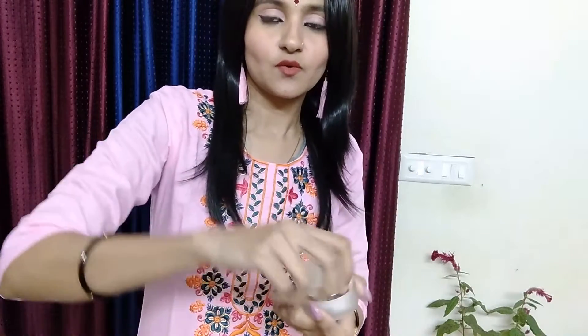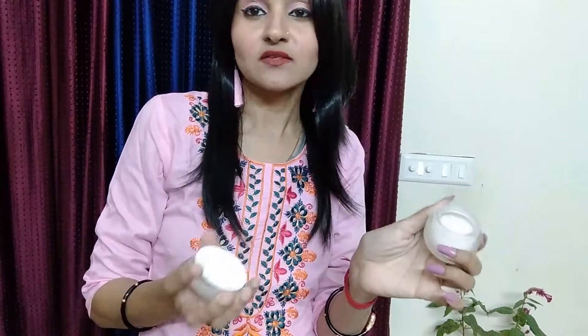If I talk about the fragrance, it is a very big and very good fragrance. It is a very good fragrance — I will show you.